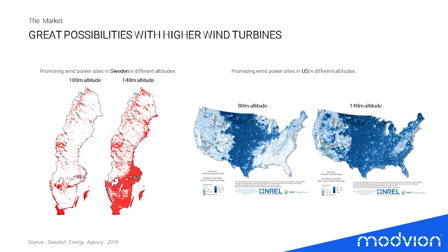The maps shown here are two good examples — Sweden on the left and the US on the right — illustrating what happens if you increase the hub height of a wind turbine and how much more area of both countries becomes feasible for wind power installation. In Sweden, if you increase the altitude by 40 meters, you would basically have the full area of Sweden available for wind turbine installation.